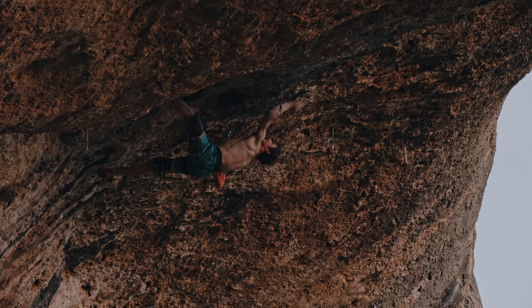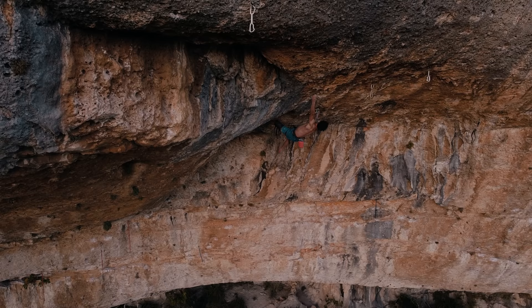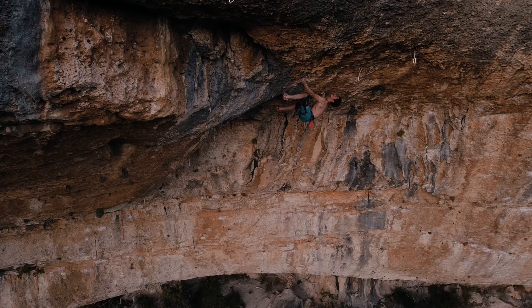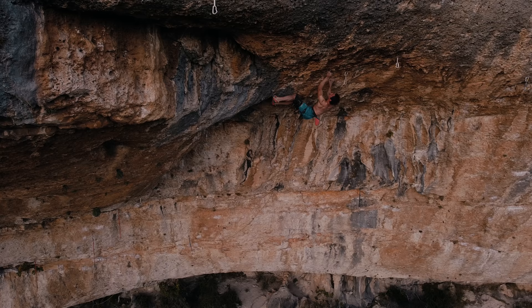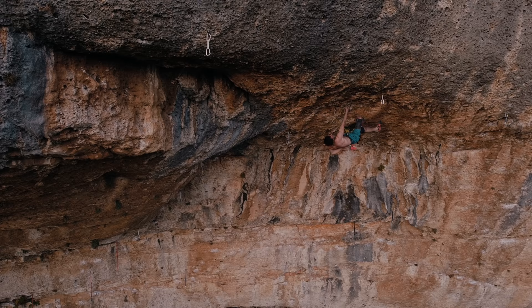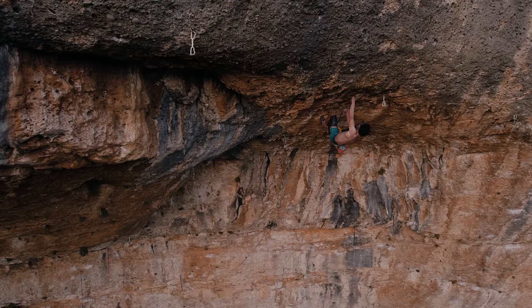Right after that the wall turns almost into a roof and there come the hardest moves of the whole route. This big reach with the heel-toe cam, bumping into the right-hand undercling and releasing into this big swing was definitely the hardest move of the whole route. But then you just kind of have to keep going — the holds are quite good but never really incut enough, so you need to be really precise with your body and use your feet properly.